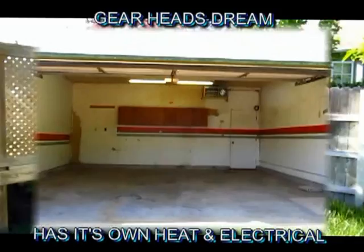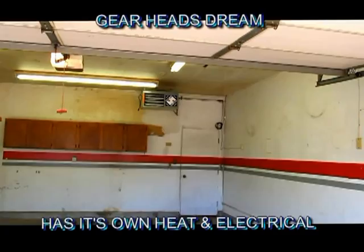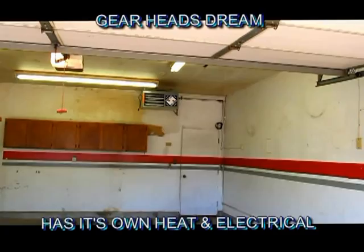We're going to check out the interior for those of you that are curious. This is the large spacious two-car garage. Right there is the independent heating system and there's the independent electrical.